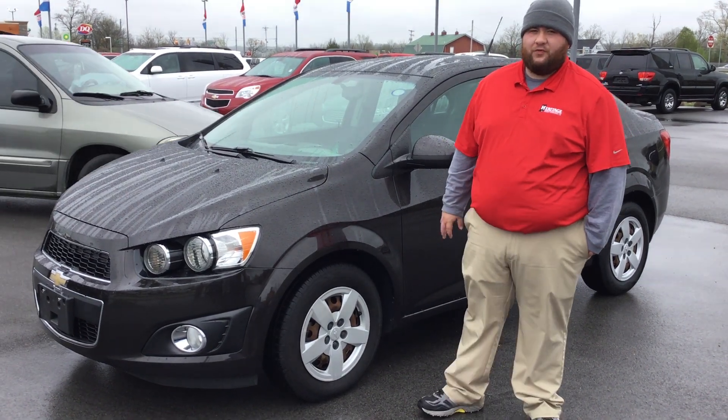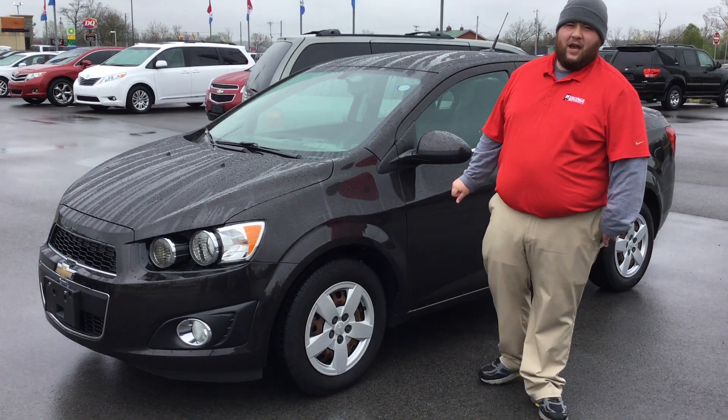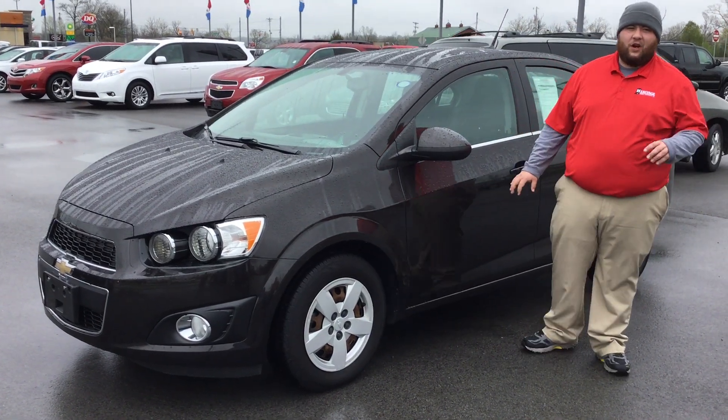Hey folks, this is Devin Blitzo at Heritage Ford. Today I'm going to be showing you this 2014 Chevy Sonic. It is a great deal here at Heritage Ford.